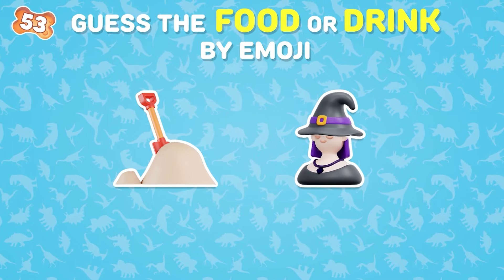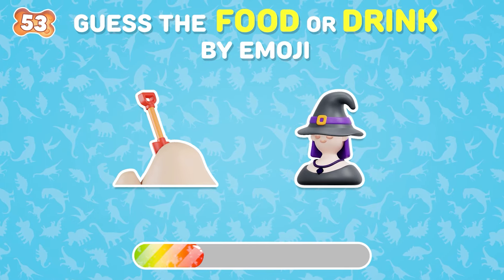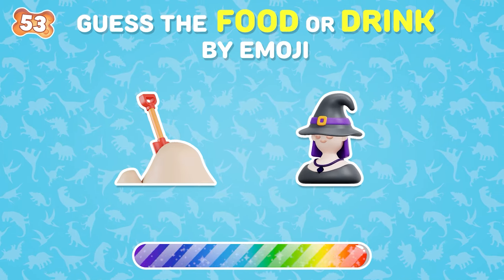Which food do these emojis represent? Sandwich!